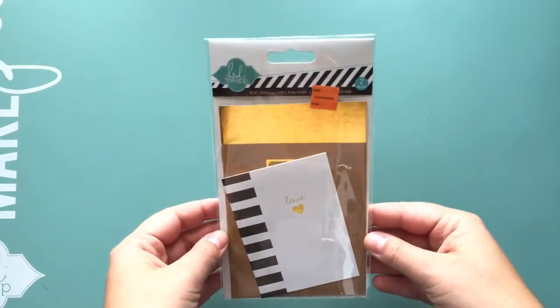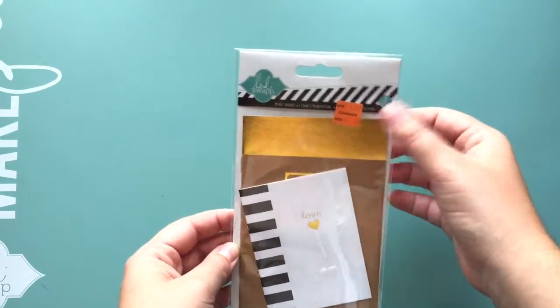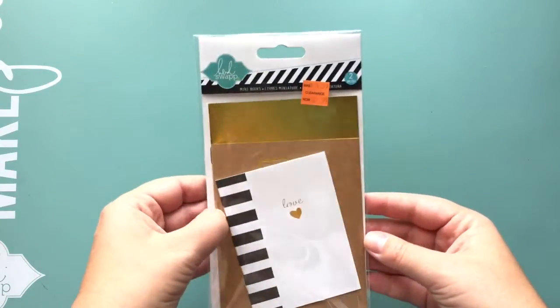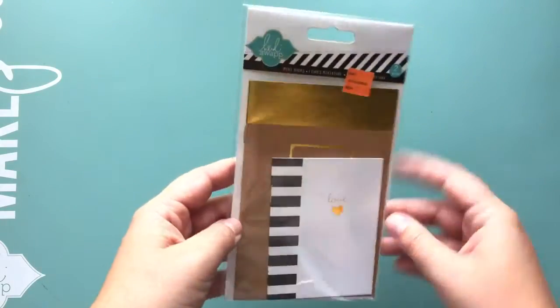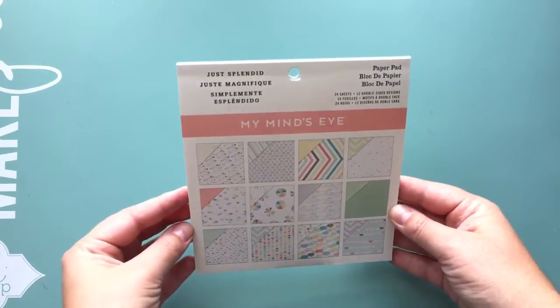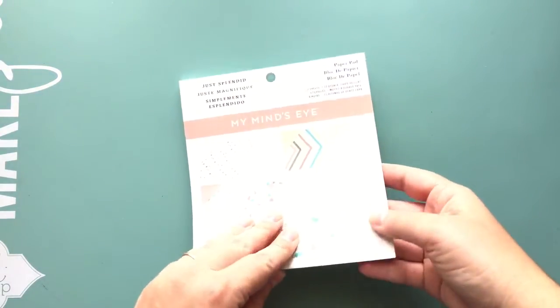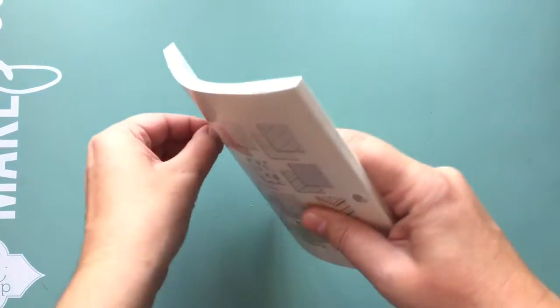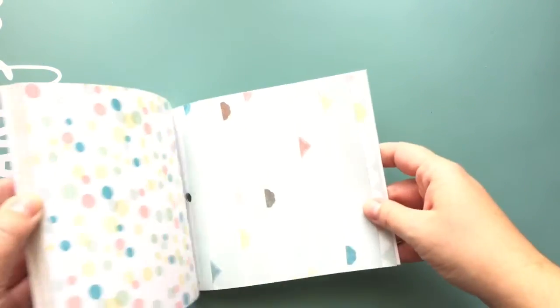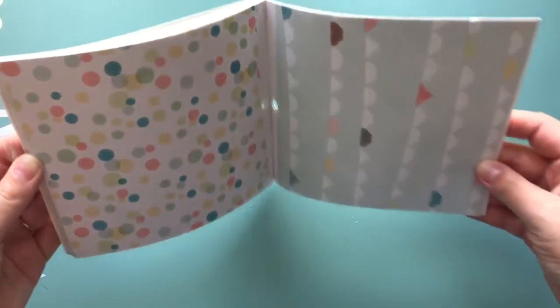I got these because they were already on sale, but Michaels also had their clearance half off, so this was already half off. I already had these but used some for my pen pals, so I got another pack. The last thing I got was this 'Just Splendid' My Mind's Eye paper pad — it was half off, so I think it was three dollars, and I loved this line and never picked it up.